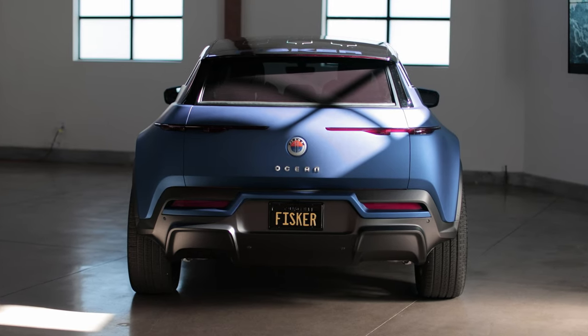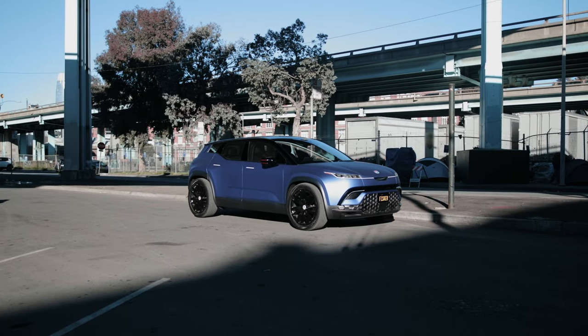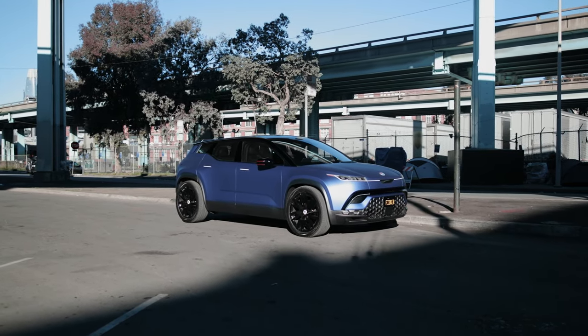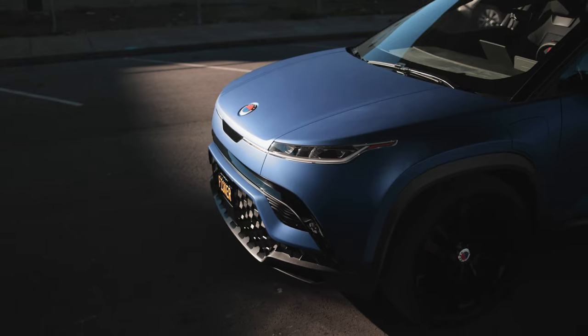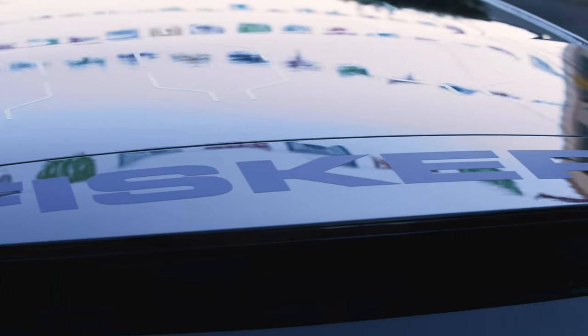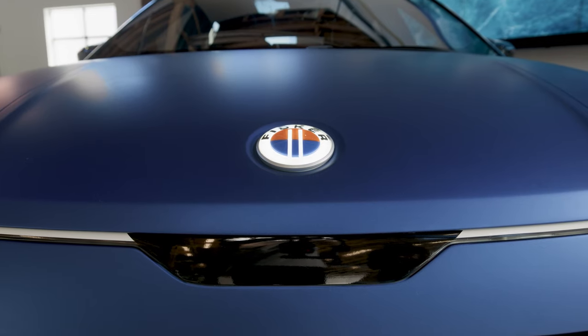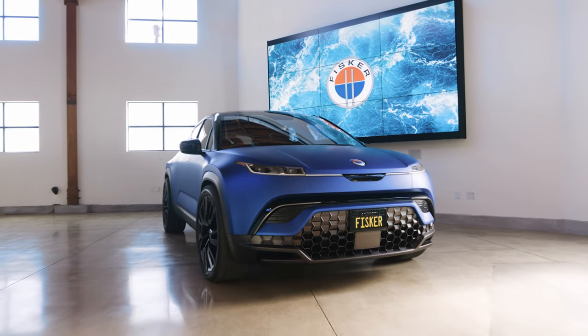One of the unique things about the Fisker Ocean design is the stance — how the vehicle sits on the ground and just feels planted. Sculpture is also a very big part of Fisker design. You'll notice around the front wheels and the rear wheels, there's a lot of sculpture, specifically for an SUV. The dynamic lines are another unique Fisker design trait, and finally the really slim lighting graphics — this really futuristic look of the lights — is truly unique to Fisker.